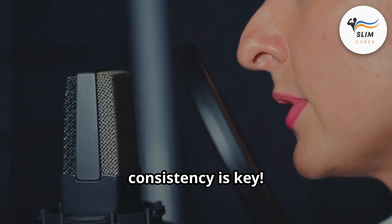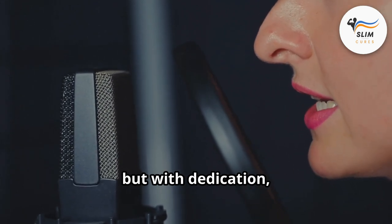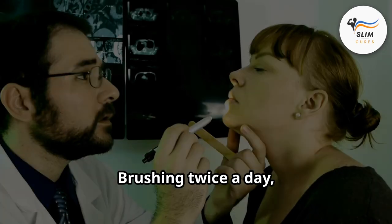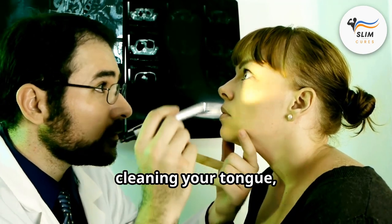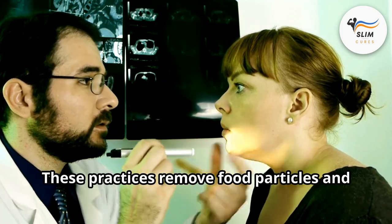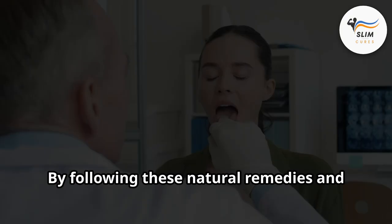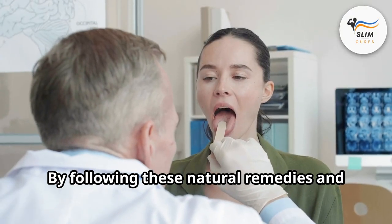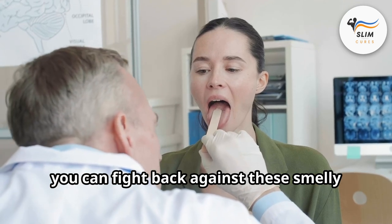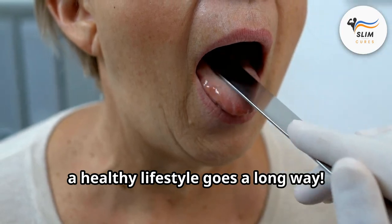Consistency is key. These methods take time to show results, but with dedication you can significantly reduce tonsil stones and enjoy fresh breath. Brushing twice a day, cleaning your tongue, and flossing daily are your first lines of defense. These practices remove food particles and bacteria that can contribute to tonsil stone formation. By following these natural remedies and understanding the science behind tonsil stones, you can fight back against these smelly invaders and keep your breath fresh. Remember, a healthy lifestyle goes a long way.